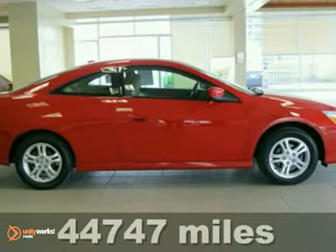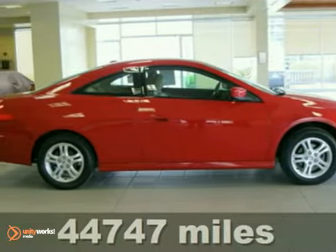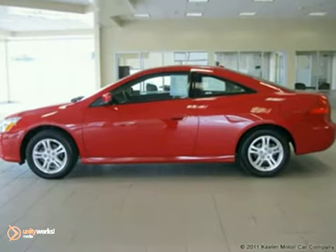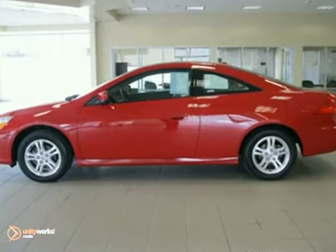Contact us for special internet pricing. Keeler Honda introduces this 2007 Honda Accord with a 5-speed automatic transmission and 44,747 miles.